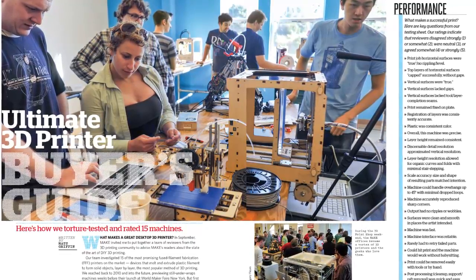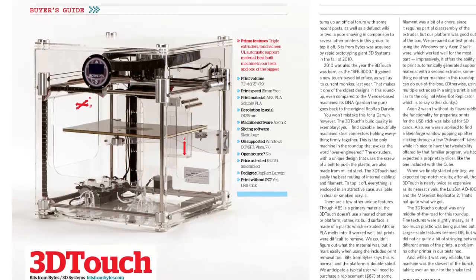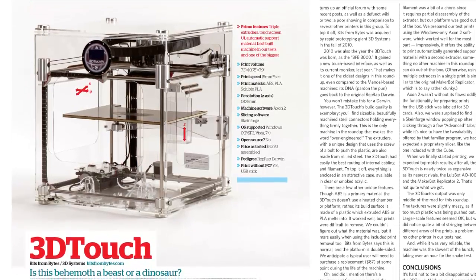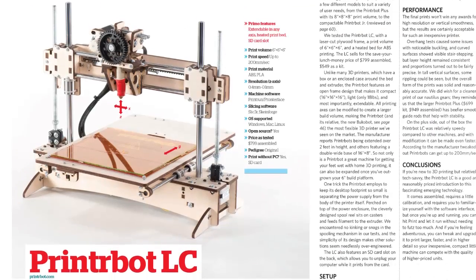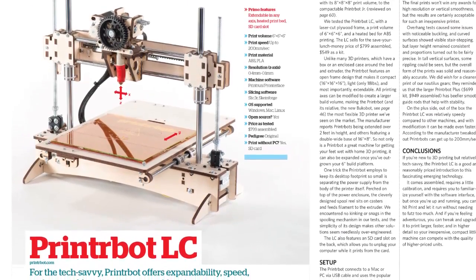The heart of the issue, the 38-page buyer's guide, offers detailed reviews of each printer, tests, and pro tips. The review summary offers handy at-a-glance comparisons and makes standout recommendations.